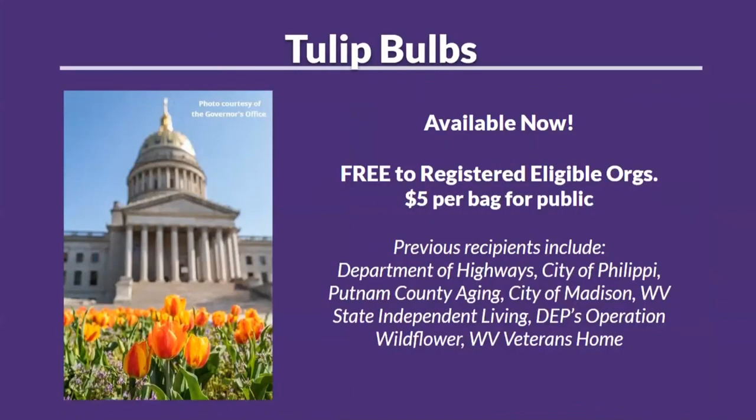A good feature this year is that we have tulip bulbs available — free to registered eligible organizations, and $5 per bag for the general public. Many cities and agencies have taken advantage of this for the beautification of their communities.